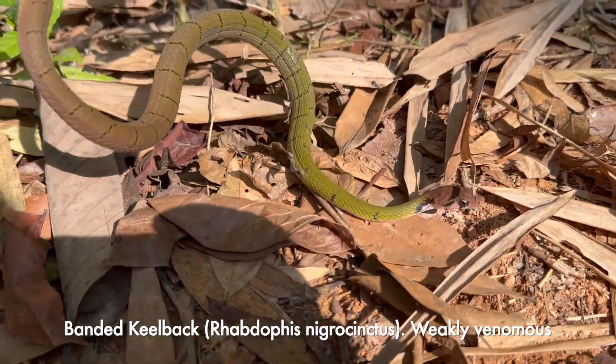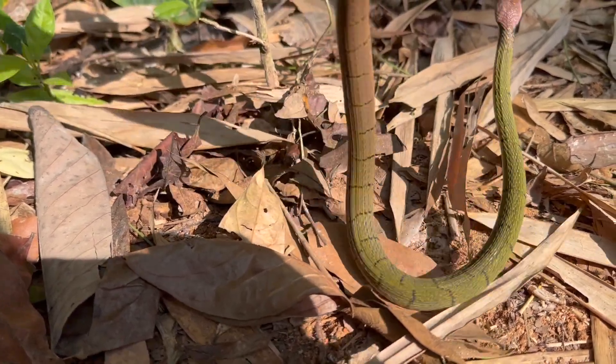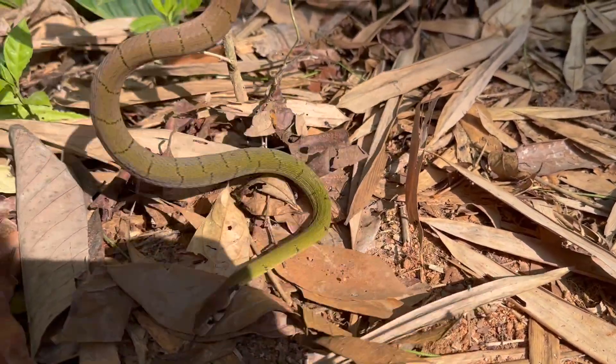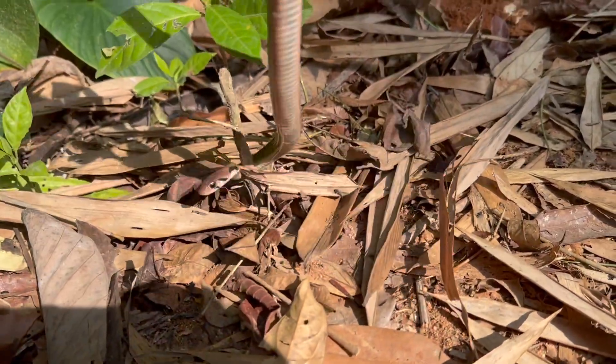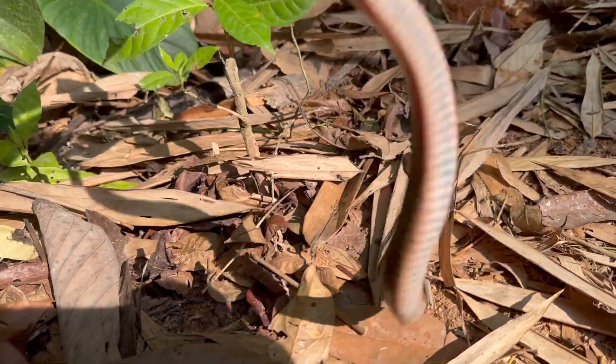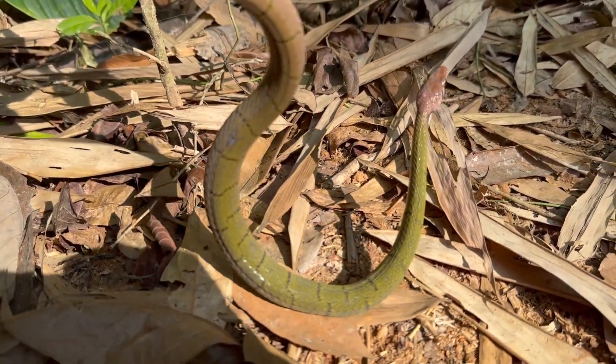Straight away this morning we've got another green keelback. This one looks particularly nice in the sunlight — stunning. We weren't even walking this trail to look for these this morning; we were hoping to see Waggler's pit vipers.